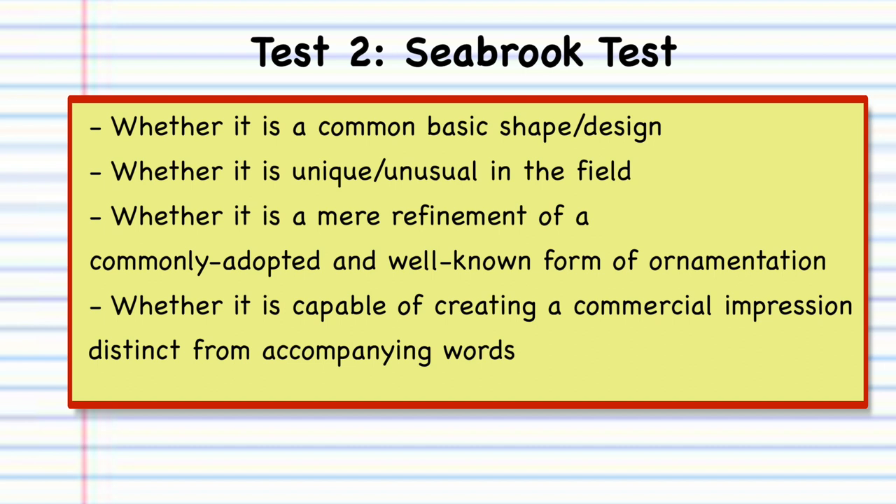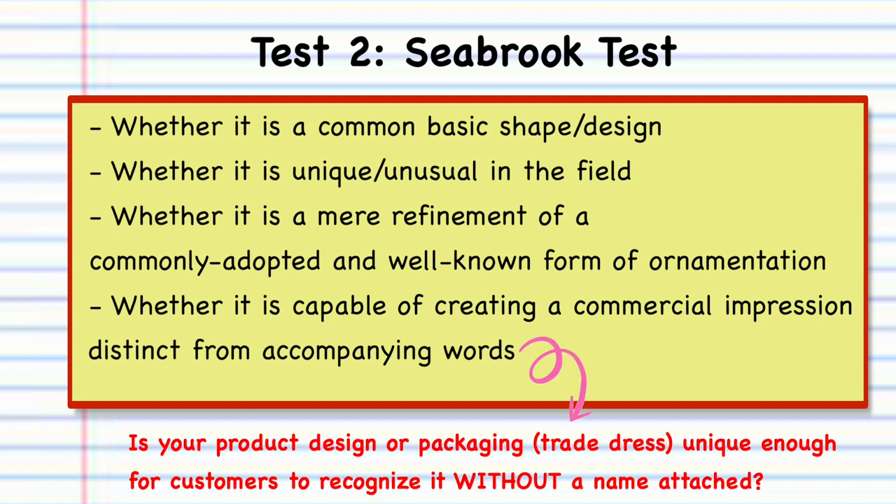Secondly, when it comes to product packaging and design, courts also look to the Seabrook test. These are questions you can ask yourself to determine how unique your brand is — you don't have to pass all of these factors, but having a good amount is a good indication that you have something valuable in need of protection. Think about whether the trade dress is a common basic shape or design, whether it is unique or unusual in the field, whether it is a mere refinement of a commonly adopted and well-known form of ornamentation — merely refining something that already exists isn't exactly distinct — and whether it is capable of creating a commercial impression distinct from accompanying words, meaning the product design or packaging is so strong it can stand on its own without a name or word attached to it.